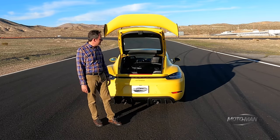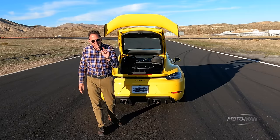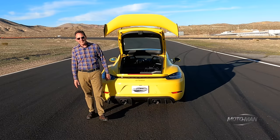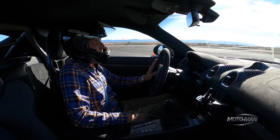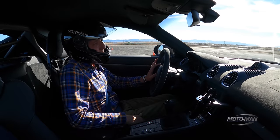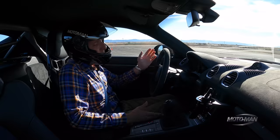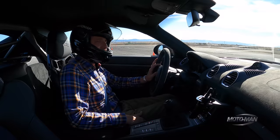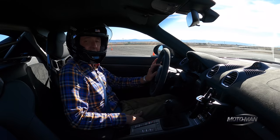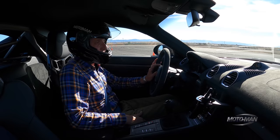Fuel economy — we're on a racetrack, we're not going to talk about that. But we will talk about performance figures: zero to sixty in 3.2 seconds, VMAX 196. The weight is 3,227 pounds, or 1,463 kilograms. And yes, that is heavier than a 992 GT3, which would be 3,164 pounds.